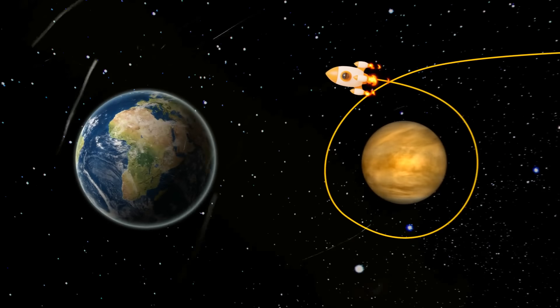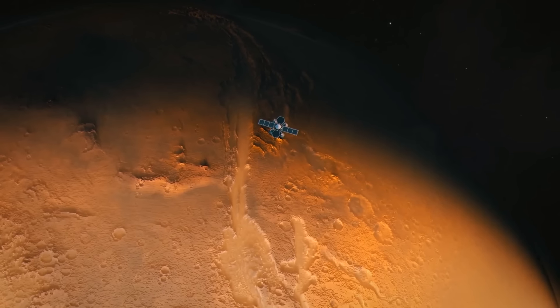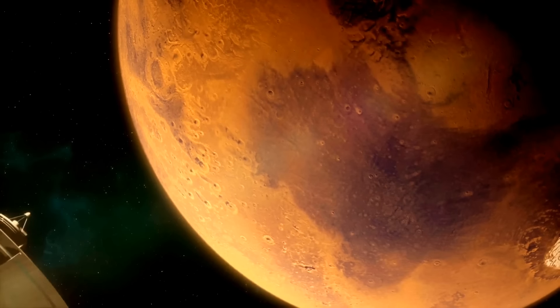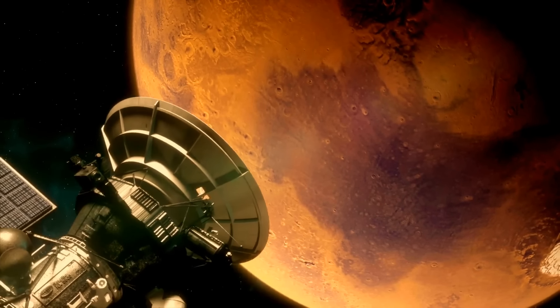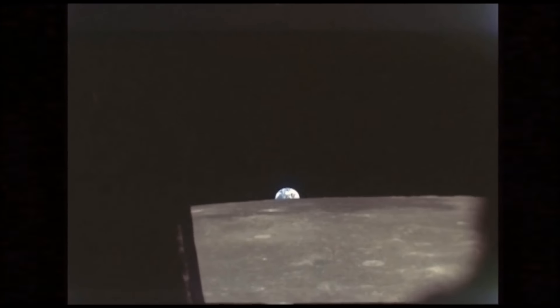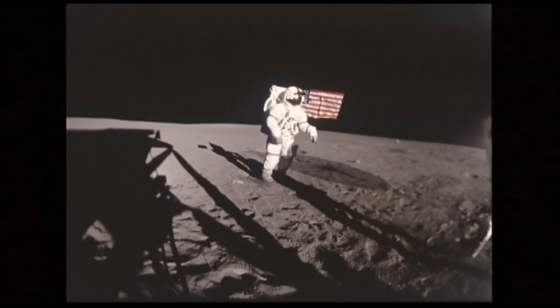Now, keep in mind — this mission will focus on orbiting Mars rather than landing on its surface. It's just a stepping stone, paving the way for future landing missions, just like Apollo 8 orbited the Moon before Apollo 11's historic landing.